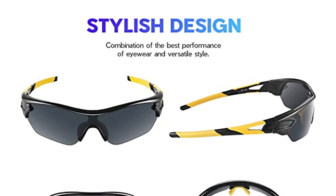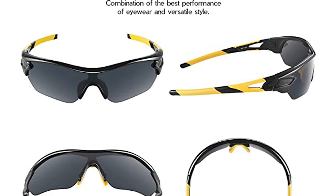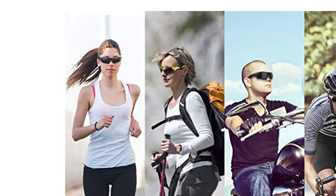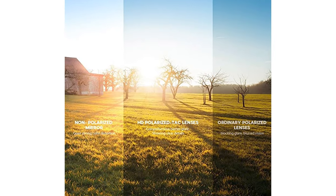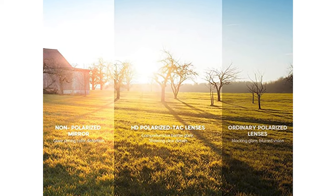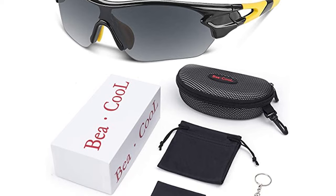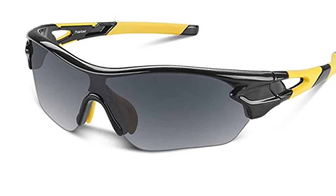The UV400 lens blocks 100% harmful UVA and UVB rays. This Revo colorful HD polarized lens restores true color with high-density Revo coating, keeping the original color, improving visual clarity and contrast effectively. It comes with a soft anti-slip rubber nose pad to avoid sunglasses dropping while sweating. The BEA Cool Fishing Sunglasses include a hard protective case, cleaning cloth and pouch, and a sunglasses screwdriver. A perfect gift for outdoor activity lovers.